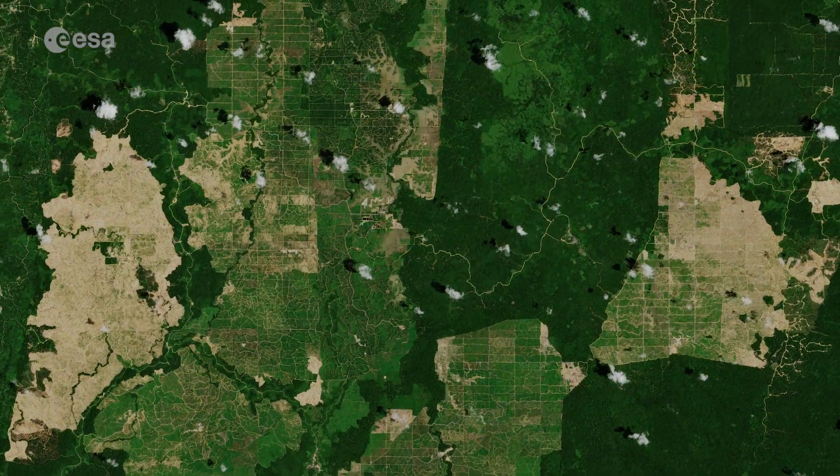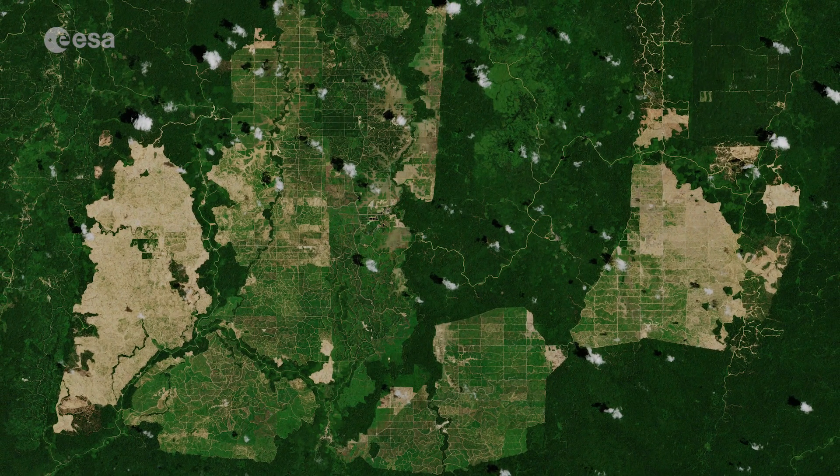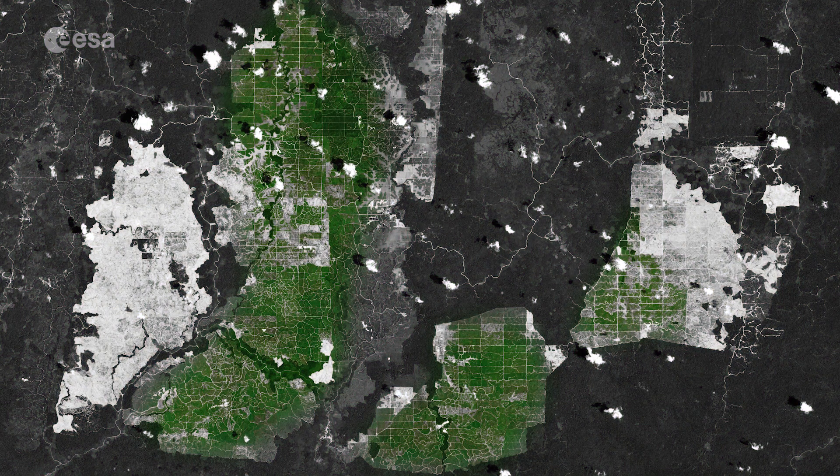In this image, the various stages of the deforestation process are clearly visible. The green patches in the plantations are the well-established palm oil farms, while the light brown patches show the newly harvested land. The surrounding lush rainforest is visible in dark green.